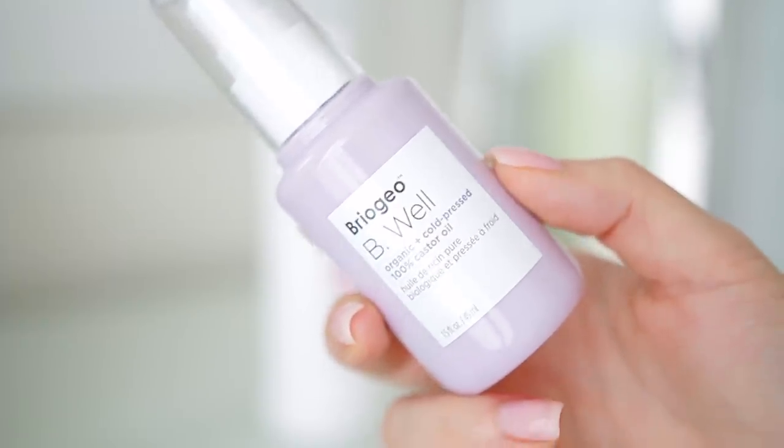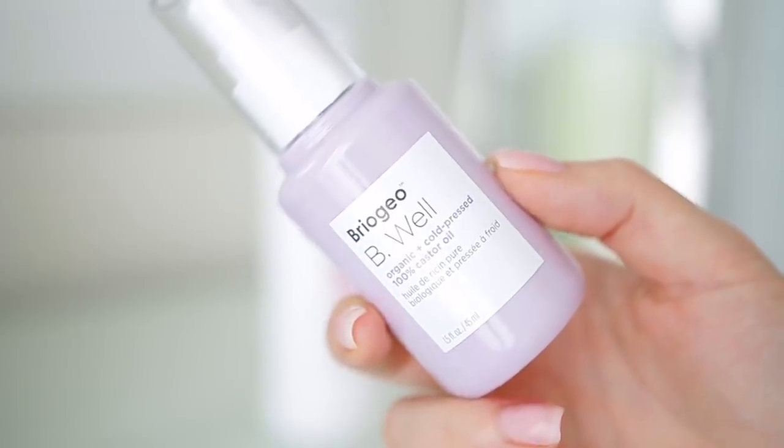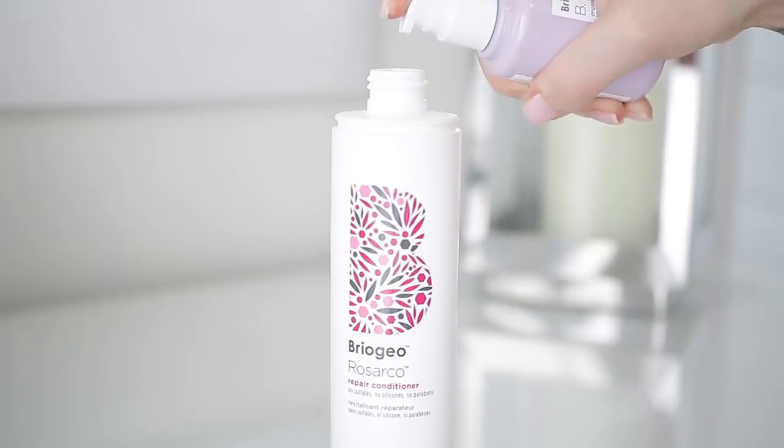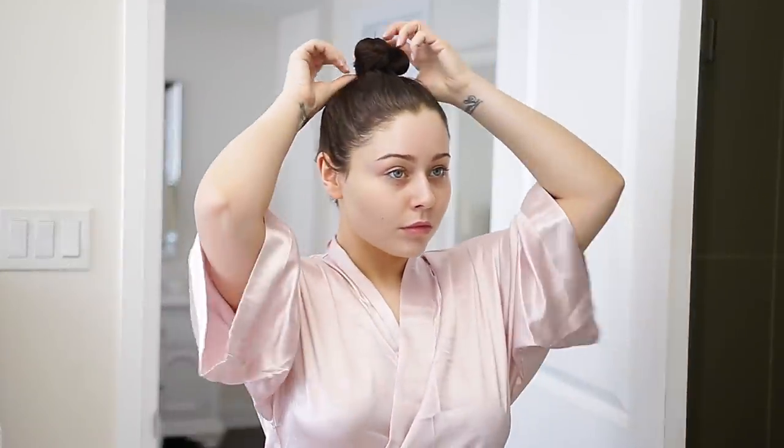This is actually amazing for your scalp. Now I'm going to be using their cold-pressed castor oil, and this is 100% organic as well. I am obsessed with this — even the bottle, the way how smoothly the oil comes out. I'm actually adding a few pumps to the conditioner just to make it that much more conditioning. It's so amazing. I find it really helps my hair just get extra smooth. So now I am hopping into the bathroom to put my hair down and get into the shower.